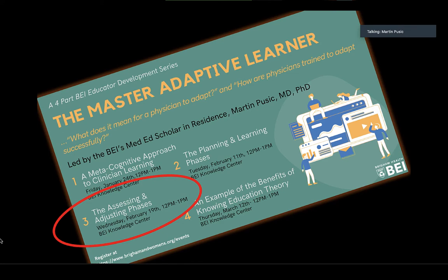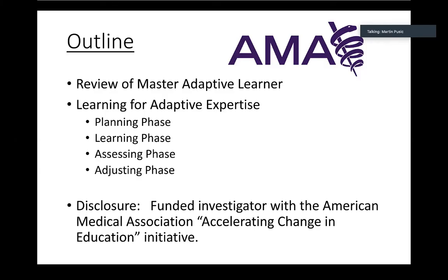Hi there, I'm Martin Pusick. I have the honor of being the Brigham Educational Institute's Medical Education Scholar in Residence. Today I'd like to present the third in our series on the Master Adaptive Learner, entitled The Assessing and Adjusting Phases. We'll briefly review what the Master Adaptive Learner model is all about and concentrate on the Assessing and Adjusting phases that comprise the end of a Master Adaptive Learner cycle.